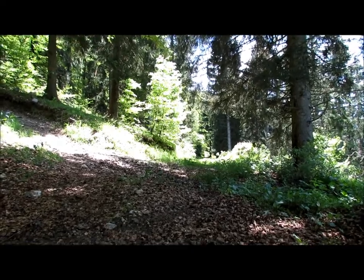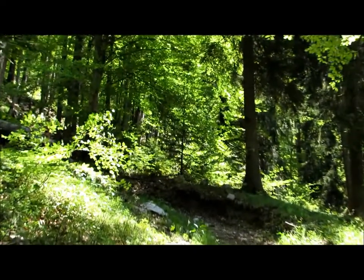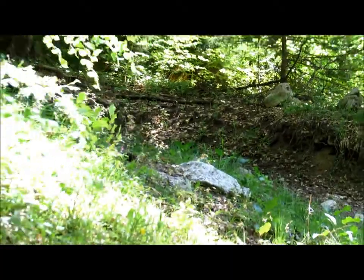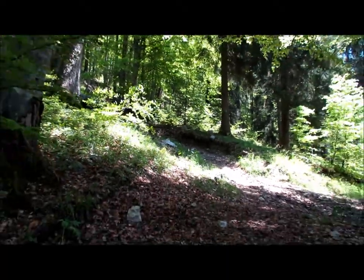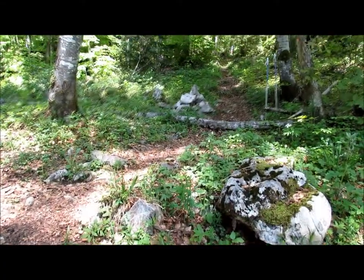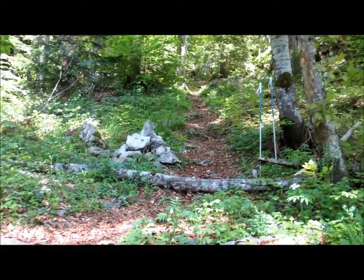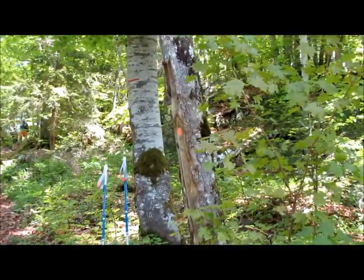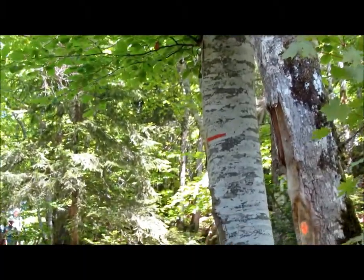Un peu plus haut, ça grimpe très sec. D'un coup, prendre franchement à gauche le sentier qui monte vers la crête. Un peu plus haut, le sentier devient beaucoup plus agréable en sous-bois. Il est plus ou moins fléché : petit rond orange, petit fléchage rouge, parfois vert.